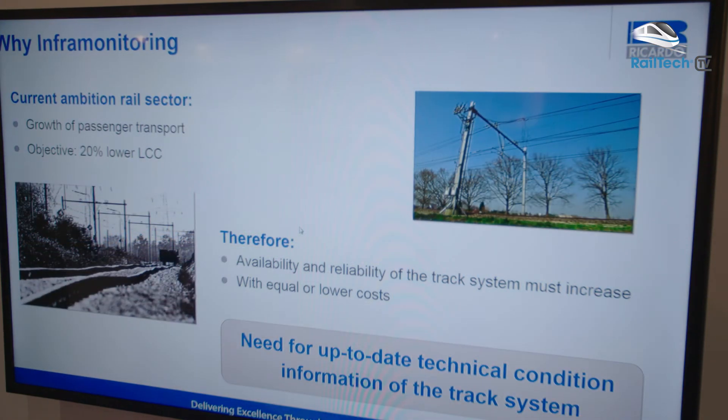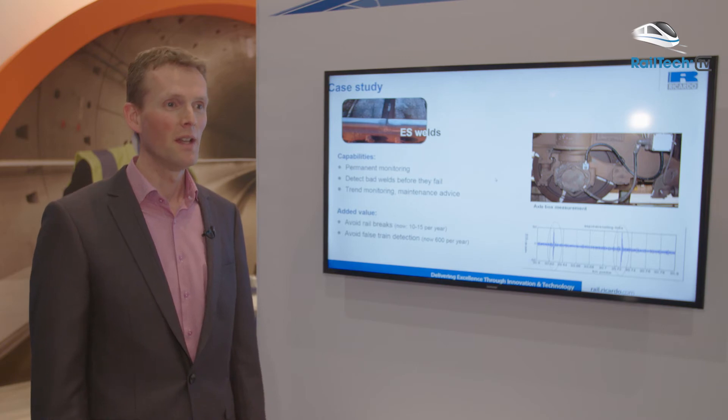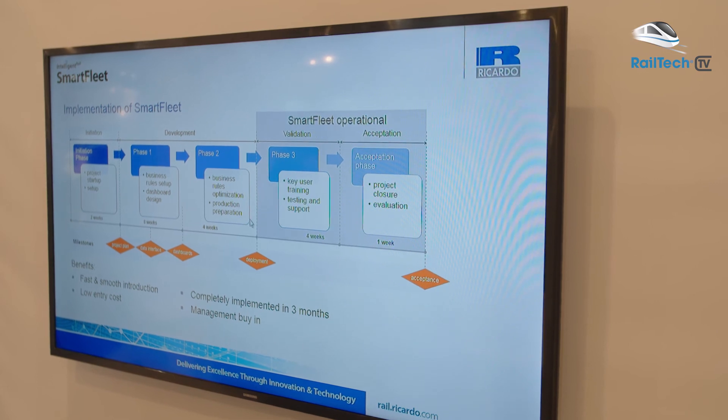What you see here is InfraMonitoring. It's our measurement platform mounted to passenger trains, and it generates high frequency data allowing us to check the degradation of the infrastructure.